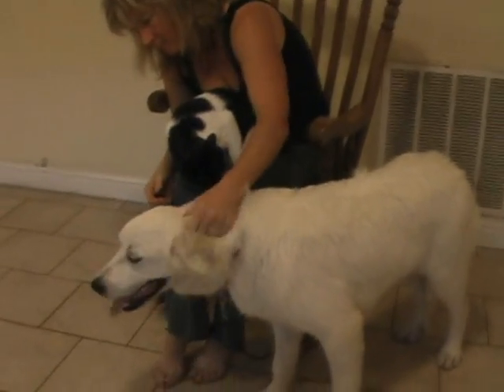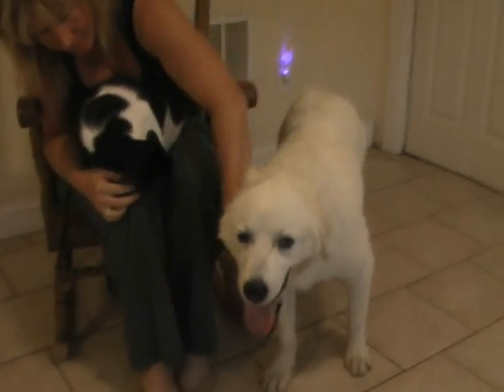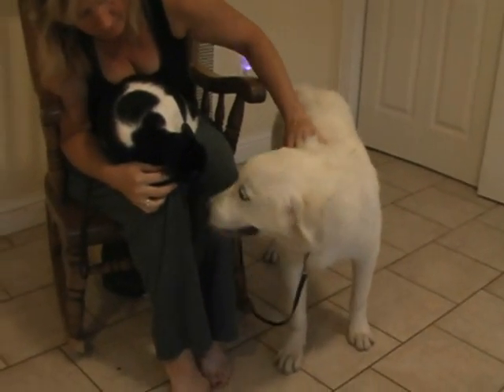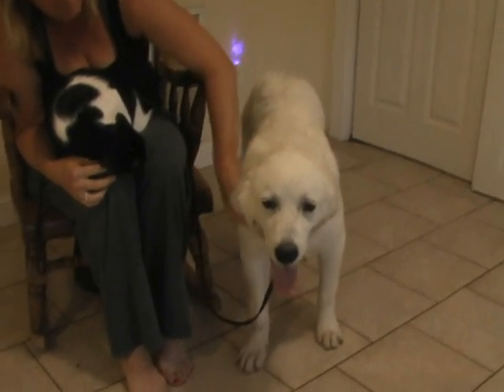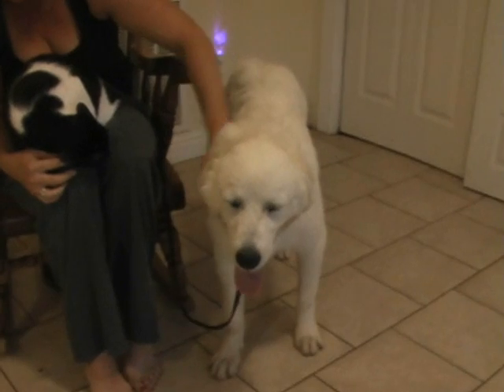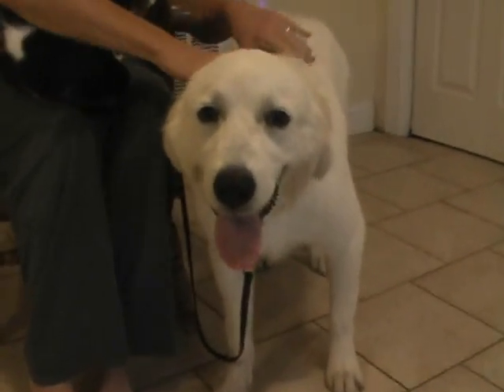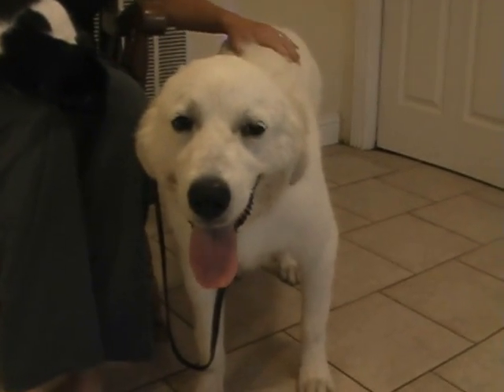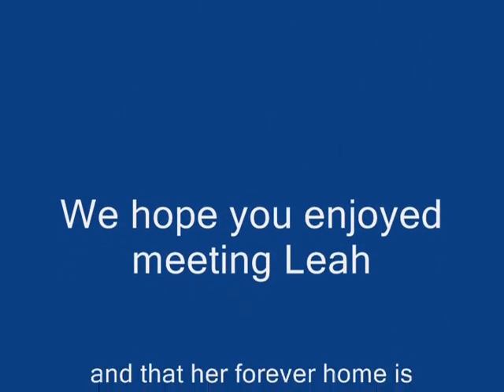Well, we showed you Leah in a variety of situations, showing that she's extremely stable, sweet, well-mannered, and she's doing great even with cats. So we're very proud of Leah, and we know that she'll do wonderful in her forever home. We hope that forever home is watching and that we can get Leah to you very soon. Would you like that, Leah? Want to say bye-bye? Bye-bye.